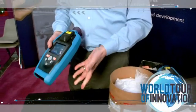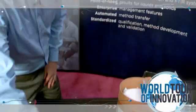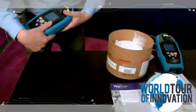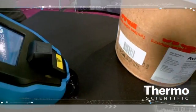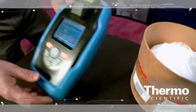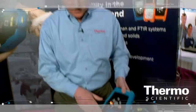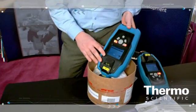In most cases, what we'll do is run a sample — we'll walk up to our drum, scan the barcode, and it's going to actually jump to the method for the material that we want to scan. I'll go ahead and accept that. And then we can also scan in the barcode for the sample ID, or the LIMS number, or the barrel number. I'm going to go ahead and accept that as well. And then all we have to do is position the instrument and hit go.